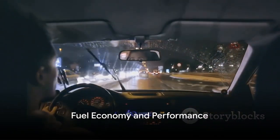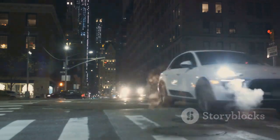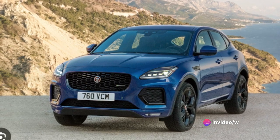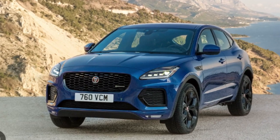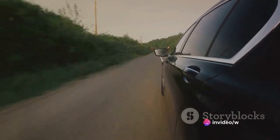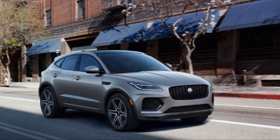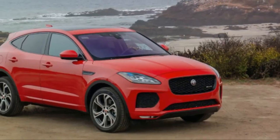Now, let's consider the fuel efficiency and overall performance of this compact SUV. The Jaguar E-Pace impresses with an admirable fuel economy. Whether you're cruising through city streets or hitting the open highway, you can expect around 22 miles per gallon for city driving and 28 miles per gallon on the highway. But the E-Pace doesn't just win points for fuel efficiency — it excels in performance too. When it comes to handling, the E-Pace is a dream, agile and responsive, making for a smooth ride regardless of the terrain.